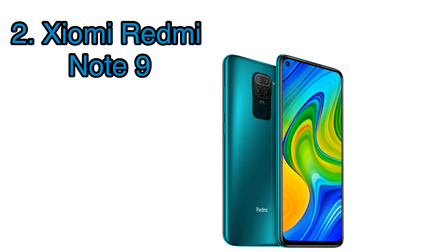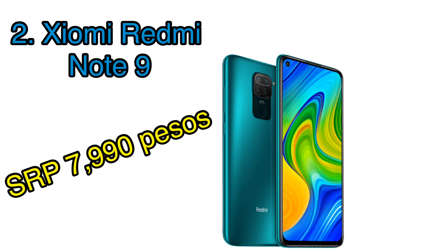This one has 64 gigs of storage paired with 4 gigs of RAM. The phone is priced at only 7,990 pesos with an occasional flash sale of only 7,490 pesos on Lazada.